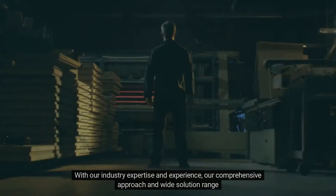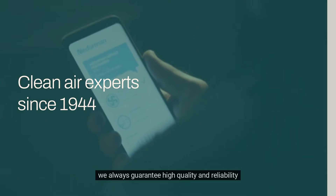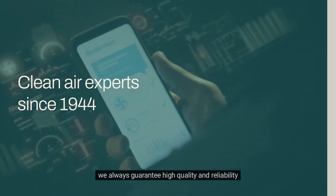With our industry expertise and experience, our comprehensive approach and wide solution range, we always guarantee high quality and reliability.